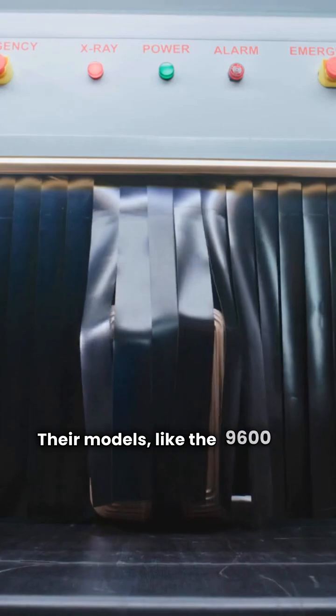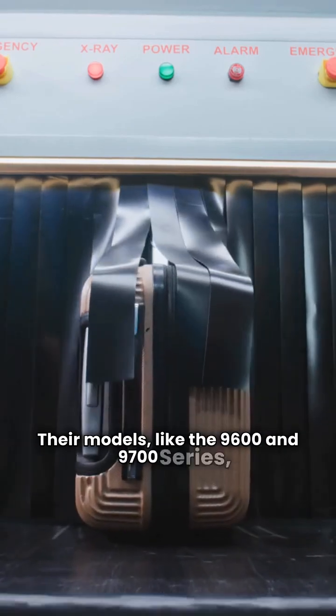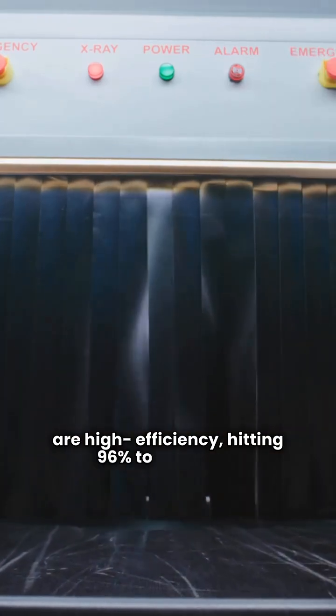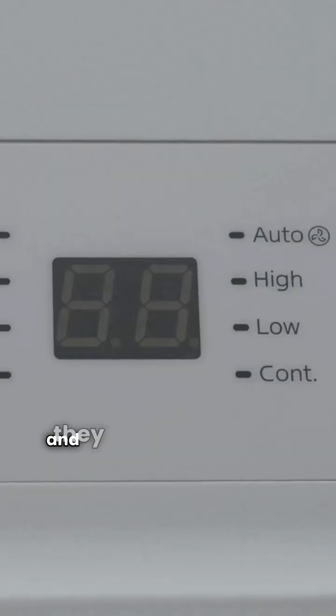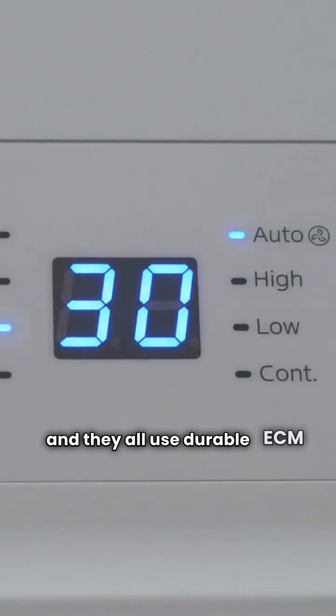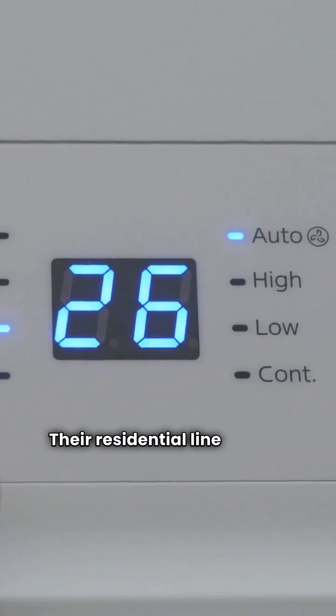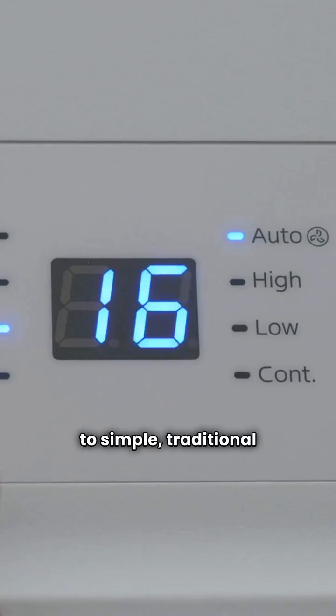Their models, like the 9600 and 9700 series, are high efficiency, hitting 96% to 97% AFUE, and they all use durable ECM blower motors. The one trade-off: their residential line doesn't offer communicating controls, meaning they stick to simple traditional thermostats.